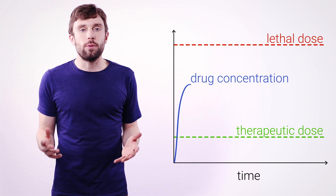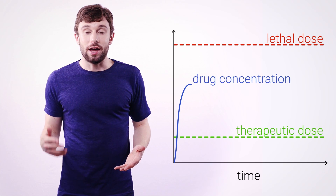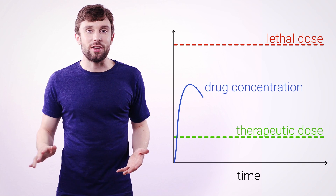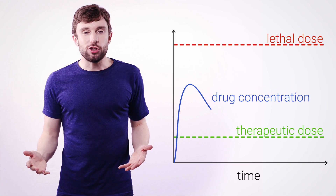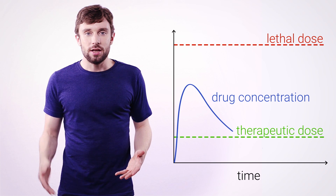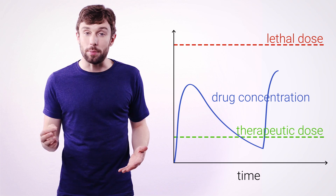The next thing that happens is your body notices these weird drug molecules floating around in your system, and it starts to break them down. That's the reason that you can't just take a paracetamol and never feel pain again — it's only a few hours before the liver has broken down most of those paracetamol molecules. It slips below the therapeutic dose, and you need to pop another pill to top up the pain-killing effect.